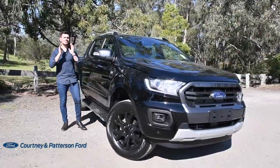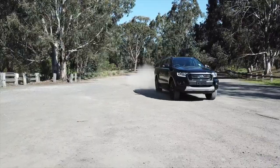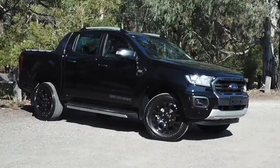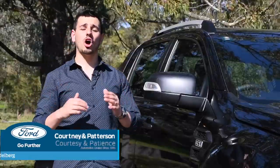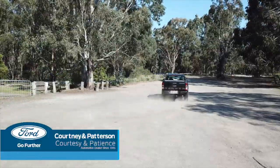The Ford Ranger is a seriously impressive workhorse, able to tackle any challenge. It's got profound power, excellent driving dynamics, comfort, safety, and an exquisite exterior. So don't wait — come and speak with the team at Courtney and Paterson Ford and take the Ford Ranger for a test drive today.